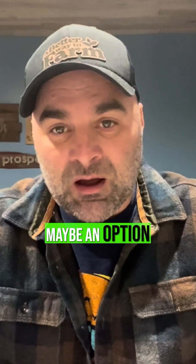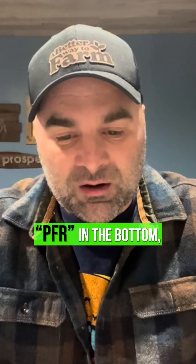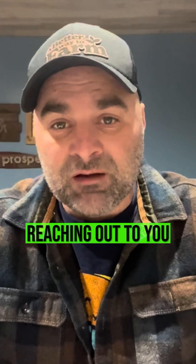If you're looking for an easy gain in your pocket for some corn silage, put the word 'PFR' in the comments and somebody from our team will reach out to you. Have a good one.